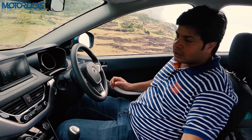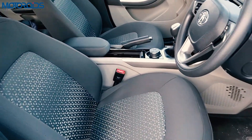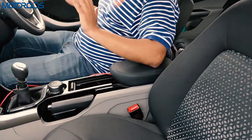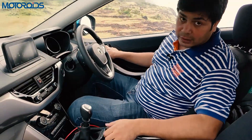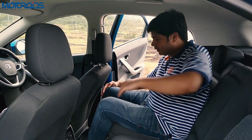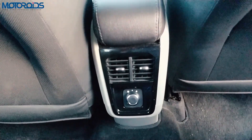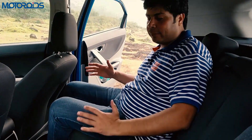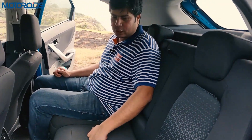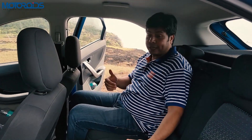The third standout quality is the space inside. For a compact crossover this packs in a lot of space — plenty of headroom up front and at the back, with even six-footers having no problem. The seats are nicely cushioned with good under-thigh support. Moving from the driver's seat to the rear, there's still a lot of space between the knees and the backrest. You also get rear AC vents. The car comfortably seats four people, with a fifth person possible though not very comfortably.